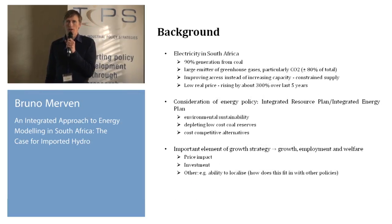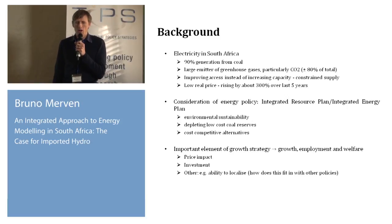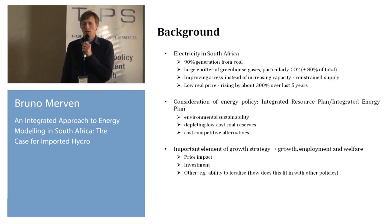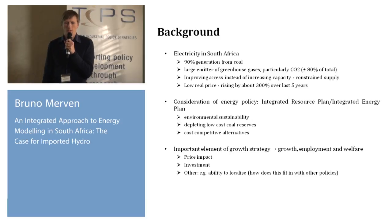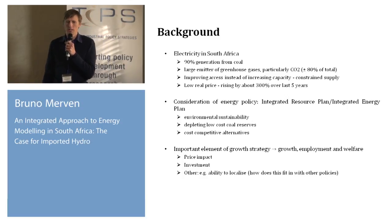A bit of background on our electricity system, which most of us here would be familiar with. We mainly rely on coal to generate our electricity, which is a problem from a CO2 point of view. We're in the process of increasing access, and we have shortages at the moment, but those issues are more short to medium term. This exercise is looking more long term. We've also had recent radical increases in the electricity price.